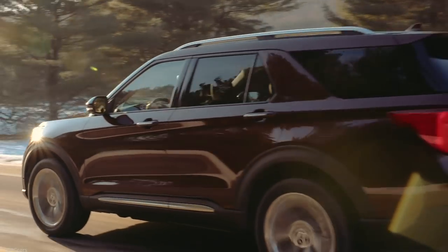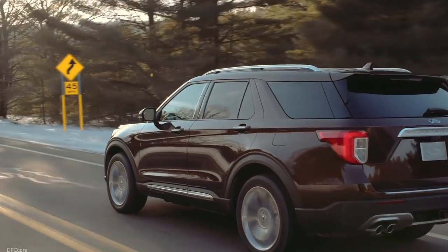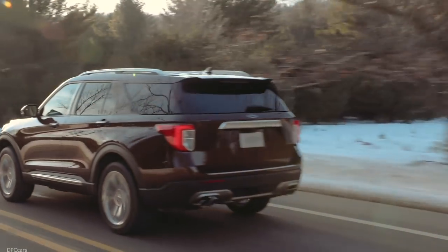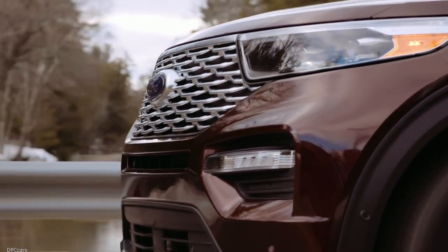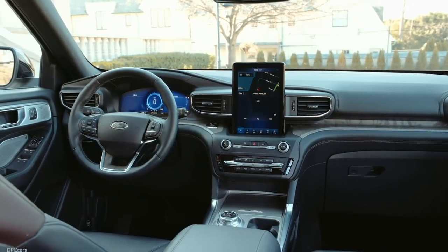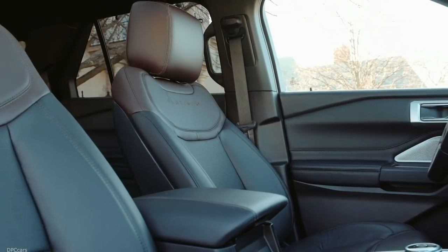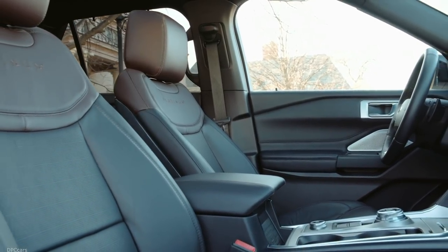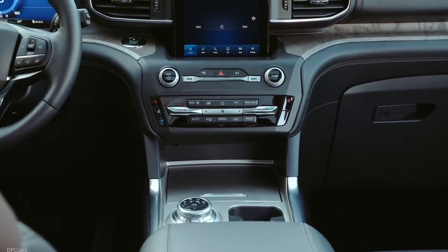One of our main objectives with the Explorer was to help customers find a better balance between me-time and we-time. We're thrilled to say the new Explorer is packed with features that will help you break away from the screen and connect with families during those treasured moments. The team designed an entirely new cabin and used smart technologies like noise cancellation to shut out unwanted road and wind noise, so you can carry on a conversation with your family in all three rows. The new Explorer is one of our quietest vehicles ever.